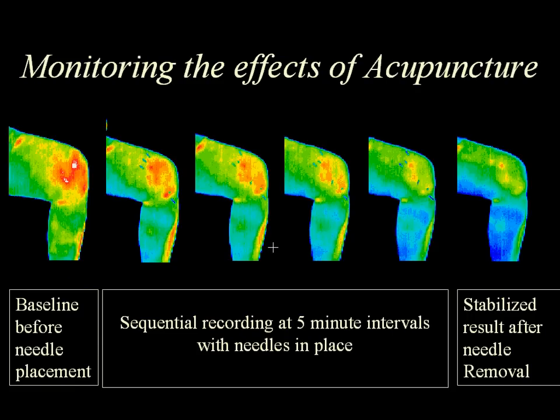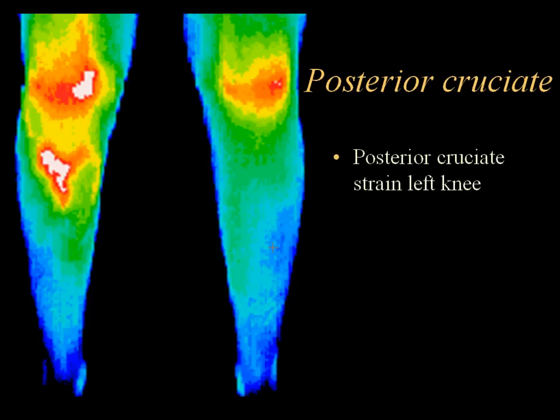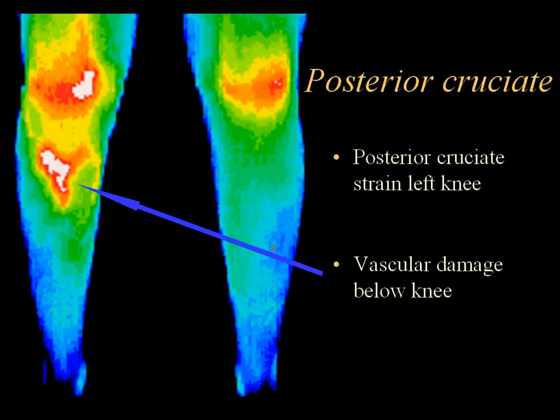Objective monitoring of the effects of various treatments can be recorded with thermography. In this comparative study over time, a significant change in the temperature differentials in the medial left leg is due to acupuncture treatment. The entire region of interest is seen to cool, but the local areas of inflammation in the medial knee change and reduce at a much greater rate. This same monitoring can be applied to skin patches, acupuncture, or medical treatments. In this image of the posterior cruciate, there is thermographic evidence of strain of the left knee; however, vascular damage identified below the knee on thermography was not initially identified with typical diagnostic monitoring.